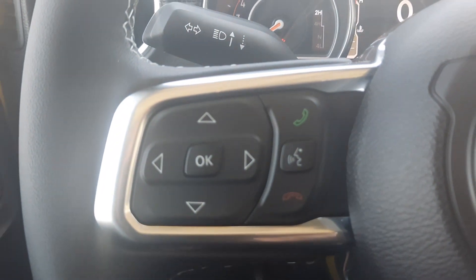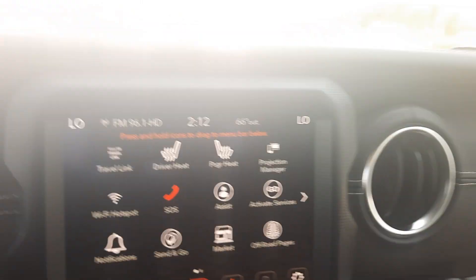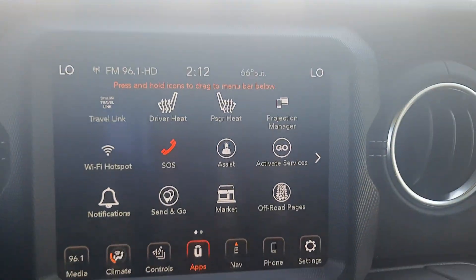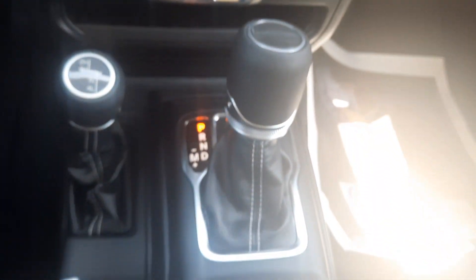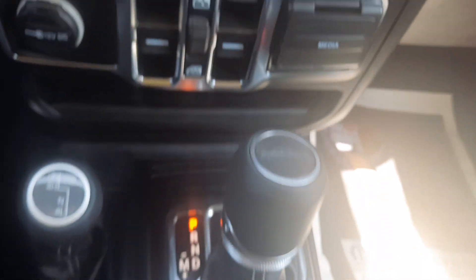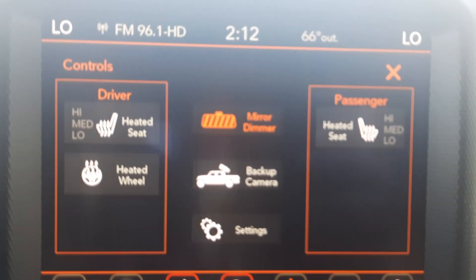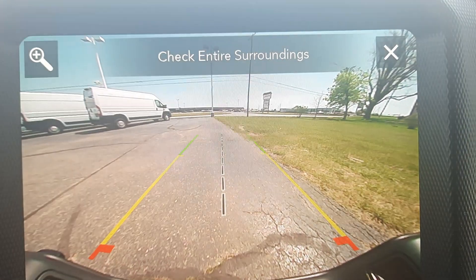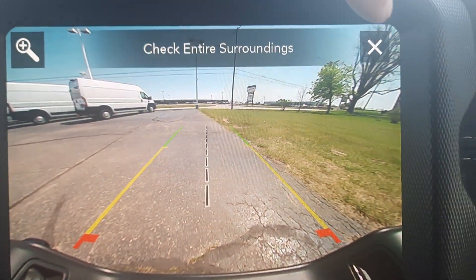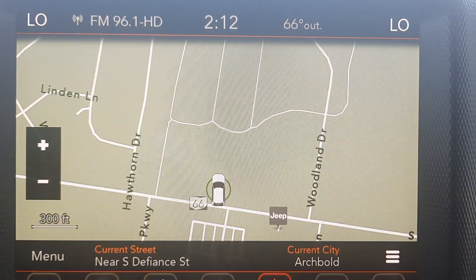Menu controls, cruise control, center stack, power windows, heated front seats, heated steering wheel, backup camera, and navigation.